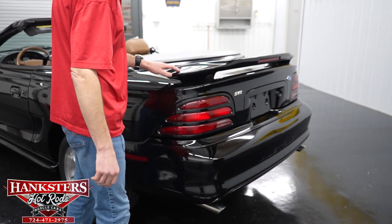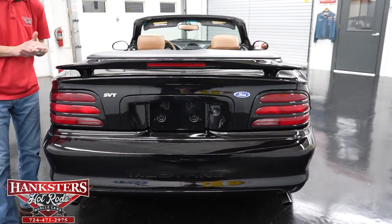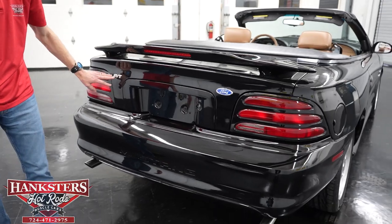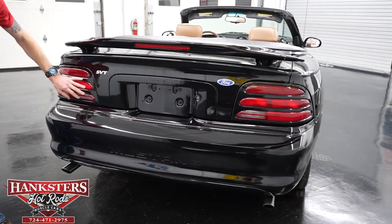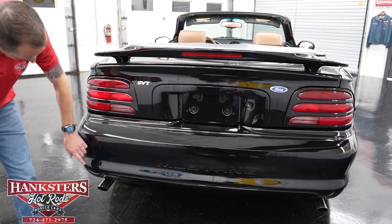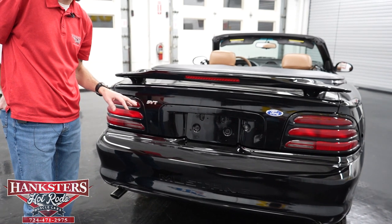Coming to the rear of the car, it has a trunk-mounted rear wing — a Cobra-only option. Around back you'll see the SVT Special Vehicle Team emblems. The taillight lenses on both sides are in great condition, the bumper fascia is in very nice shape, and you can see dual exhaust with stainless tips. Now I'm going to open up the trunk.